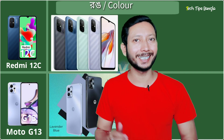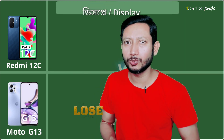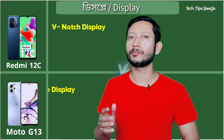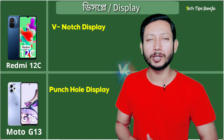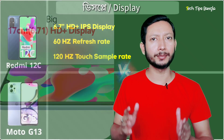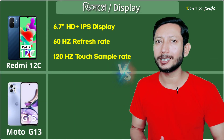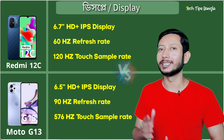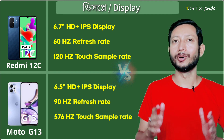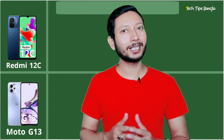The Redmi 12C comes in four colors: black, blue, green, and purple. It features a 6.7-inch IPS display with HD resolution and a 60Hz refresh rate. The Motorola G13 has a 6.59-inch display. Overall, the display is very good on both devices.